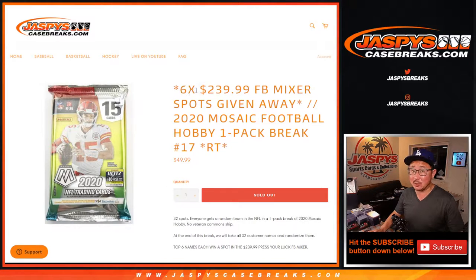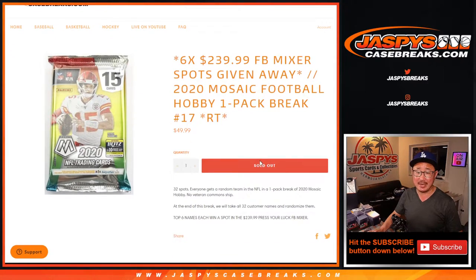We're giving away six spots in that $240 football mixer that we have on the site. That's the Press Your Luck mixer. And if you win spots in that, you've got a shot at winning a $3,000 spot in that mixer. Check out the details on jazpyscasebreaks.com.